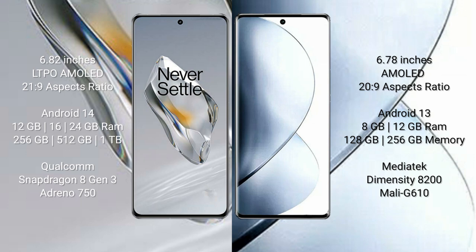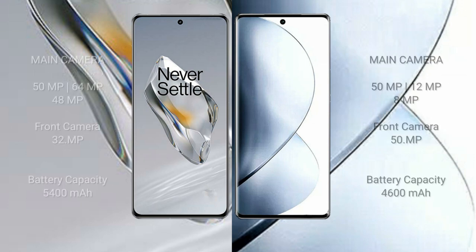Vivo V29 Pro comes with 8GB and 12GB RAM options and 256GB internal storage, powered by the MediaTek Dimensity 8200 processor and Mali-G610 GPU. OnePlus 12 features a triple camera setup with 50 megapixel plus 64 megapixel plus 48 megapixel.